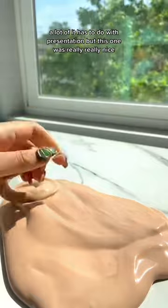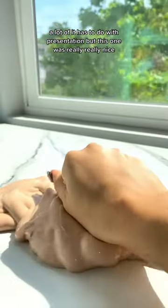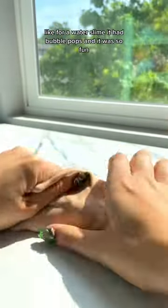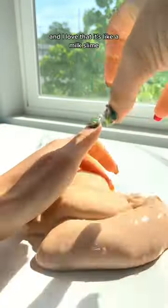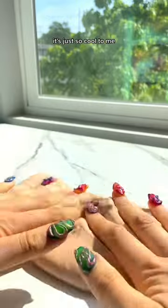I just love the container. A lot of it has to do with presentation, but this one was really, really nice. Like, for a water slime, it had bubble pops, and it was so fun, and I love that it's like a milk slime. It's just so cool to me.